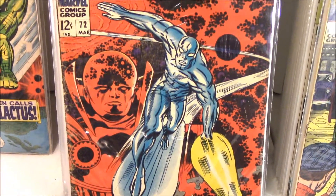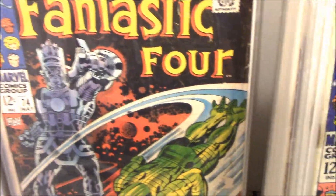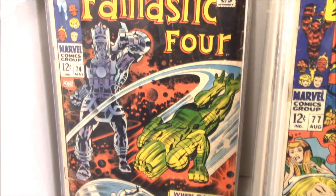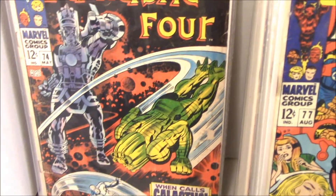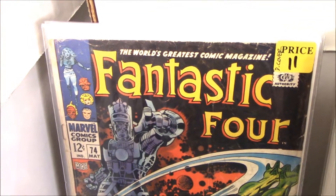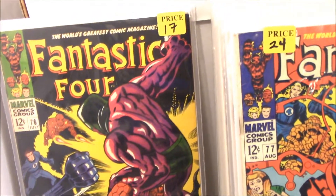Number 74 is another Silver Surfer one I need. There he is - that one's in atrocious condition, it's a detached cover, but it's a placeholder. It's a pretty cool cover though - they all are. A lot of crackle in there too.